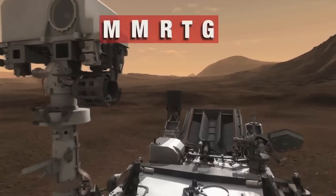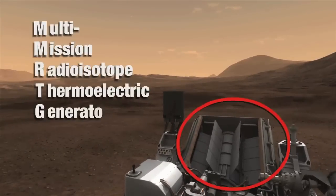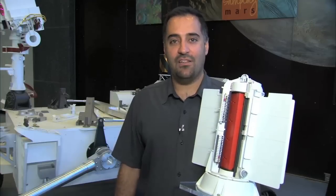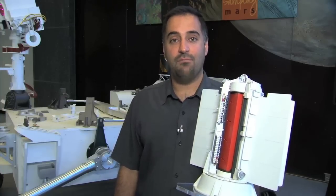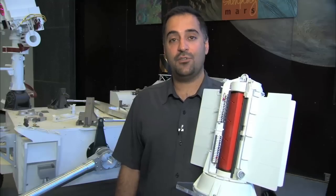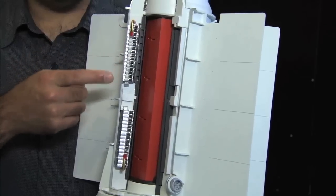Those samples are delivered to the rover and analyzed with some very sophisticated and power-hungry analytical laboratory instruments. And that's where the MMRTG comes in — the multi-mission radioisotope thermoelectric generator. On this half-scale model of the generator, you can see what's inside. The generator contains a specially produced form of plutonium dioxide. The natural decay of this radioisotope gives off heat, which these thermocouples can turn into electricity.